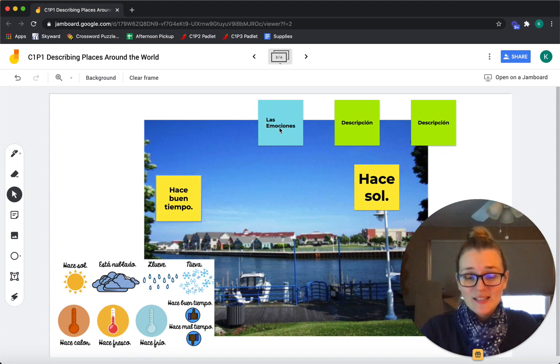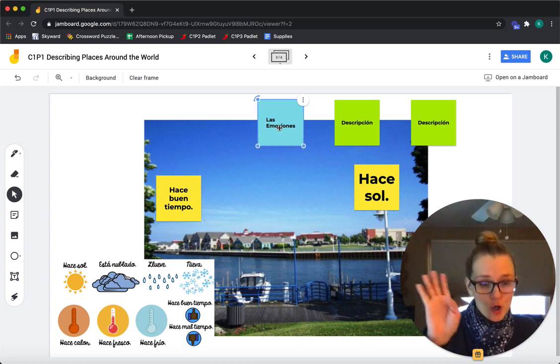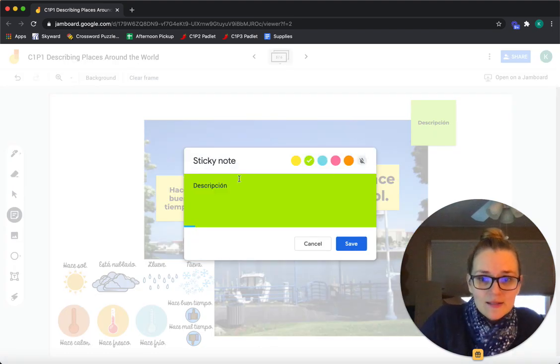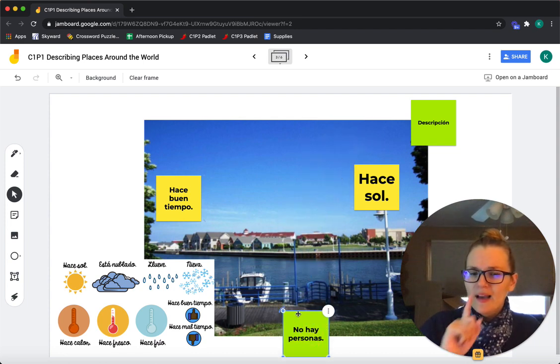Las emociones — can we talk about emotions if there aren't people in the picture? Nope, so we're just going to say adiós to that sticky note. We have two descriptions left. No hay — hay means there is or there are, so no hay means there isn't or there aren't. No hay personas.